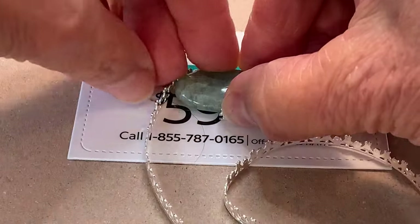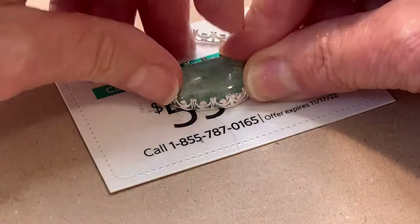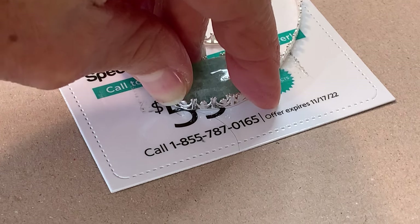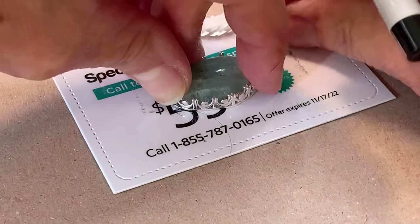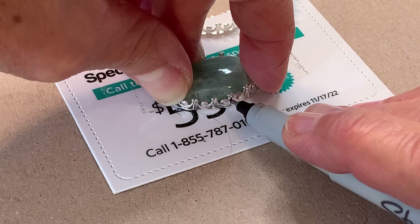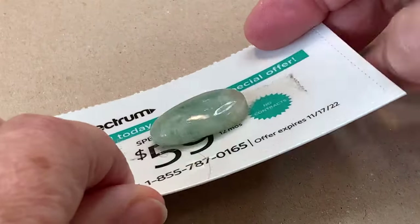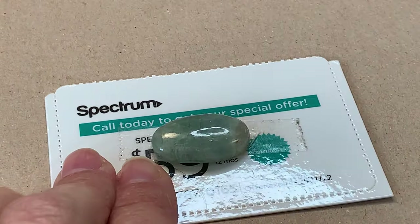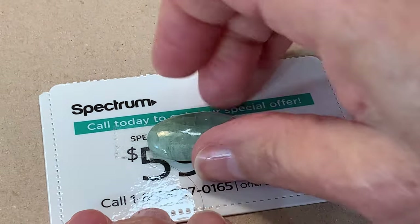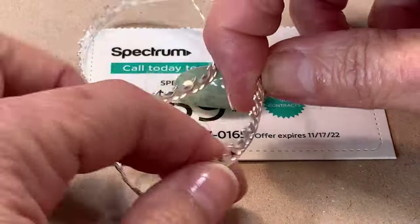Here I'm measuring the bezel around the stone and marking it with an approximate measurement using a fine-tipped Sharpie. What I like to do - you may have noticed from other tutorials - is I use a plastic card or business card with some double-sided tape on it so I can put the gemstone cabochon right on there and it keeps it from slipping around but I can still move it. That's just a little tip. Then I'm going to use some shears to cut this and go from there.